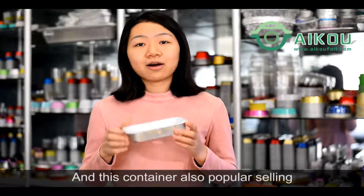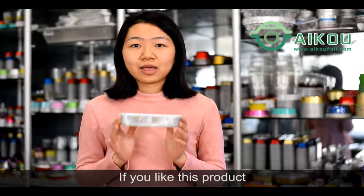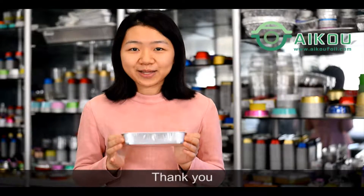And this container is also very popular for the takeaway food industry. If you like this product, please contact us or check our website. Thank you.